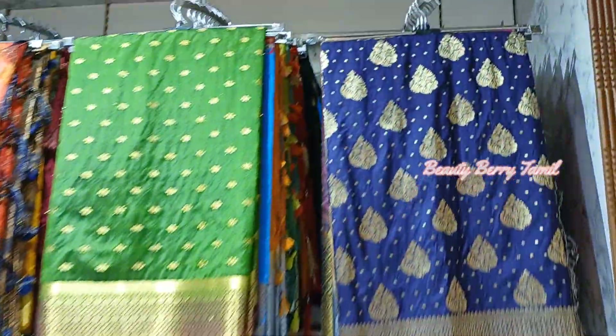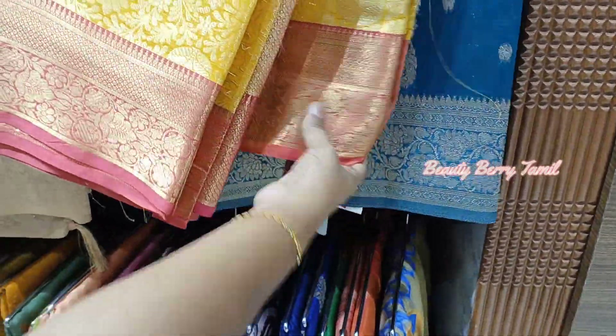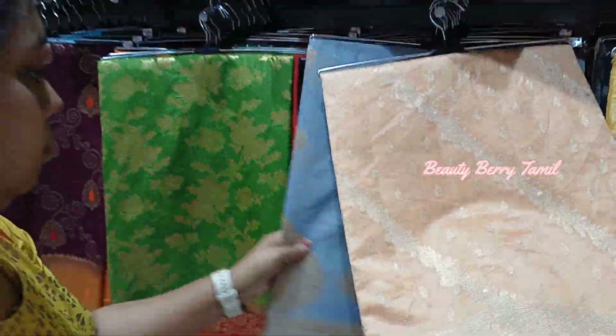The Jute sarees are in the 1,000 to 1,500 rupees range. These are very attractive sarees. This one is 1,575 rupees. This is a yellow with pink color sari. This is a Jute sari at 1,795 rupees. This is a mild light color at 1,695 rupees.